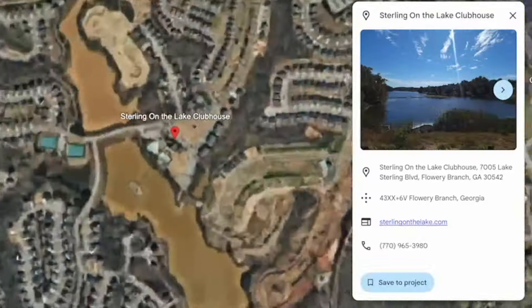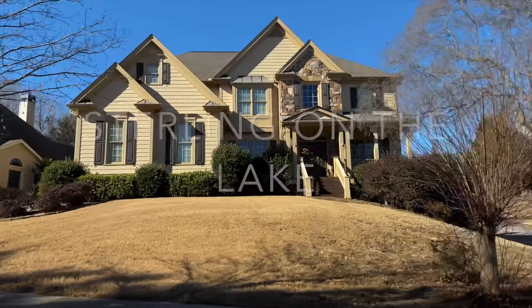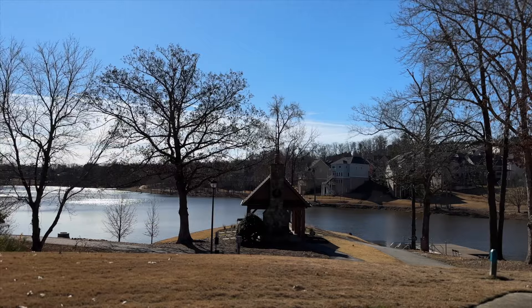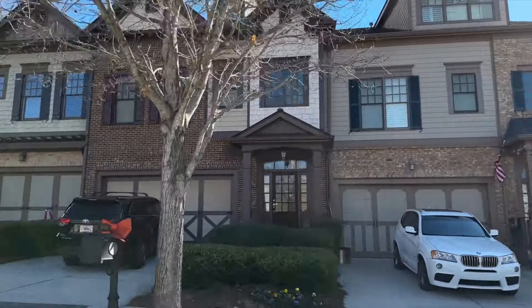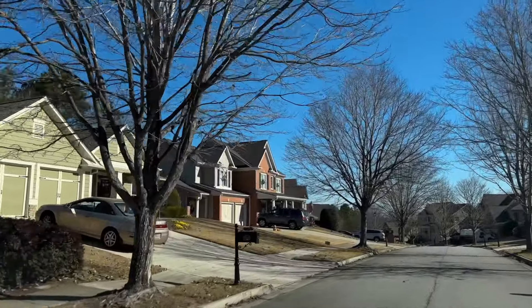Not too far from Reunion is the really popular neighborhood of Sterling on the Lake. This community started in 2005 but they're actually still building there now. There are multiple pools throughout the community, a small lake — hence Sterling on the Lake — and you're really close to the library and the sought-after Cherokee Bluffs High School. This community is big on neighbors: they come out at 4th of July with fireworks and all sorts of events throughout the year. Houses range from $500,000 up to a million, some overlooking the lake itself, and there's actually a 55-plus area they've recently built in the last few years.